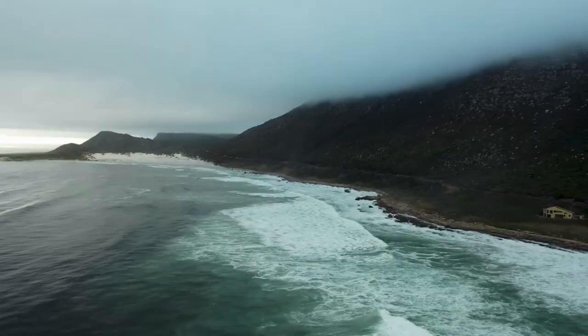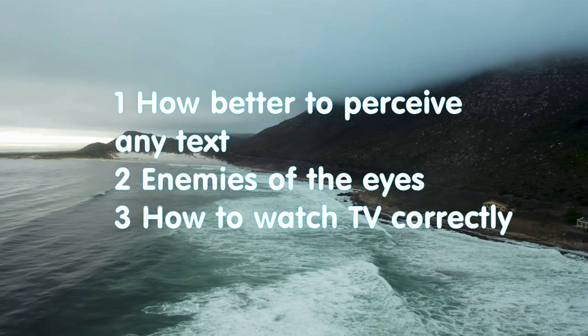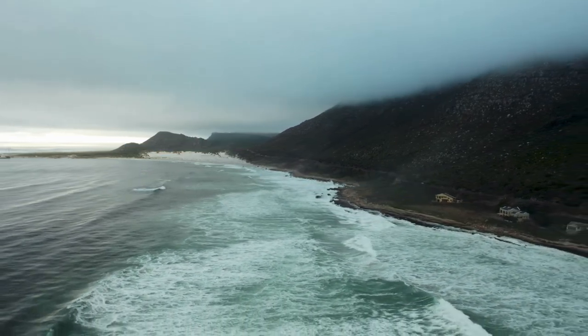Hello everybody and welcome to Luxury Benefits channel. My name is Sviatoslav and today we will talk about how better to perceive a text, enemies of the eyes, and how to watch TV correctly.